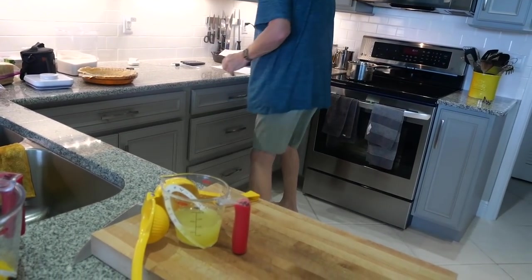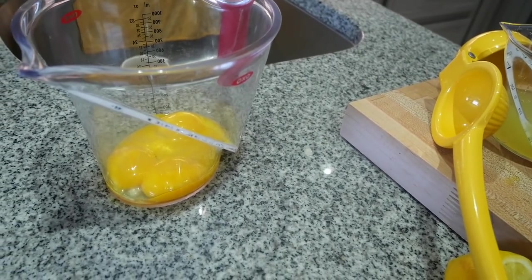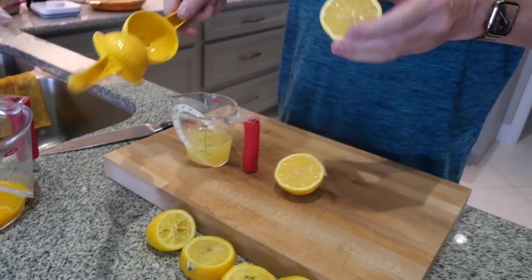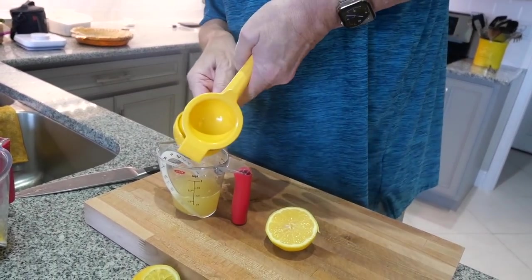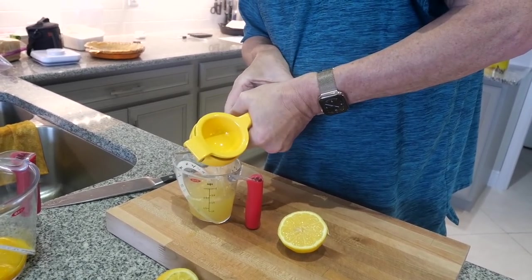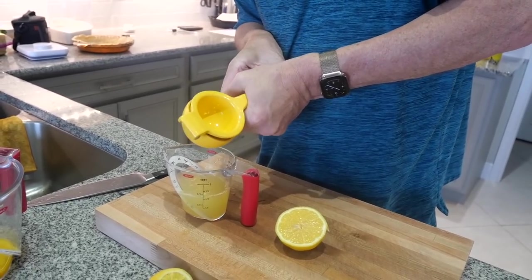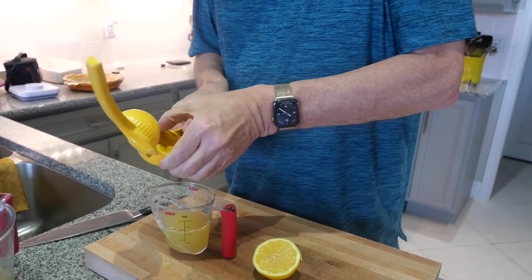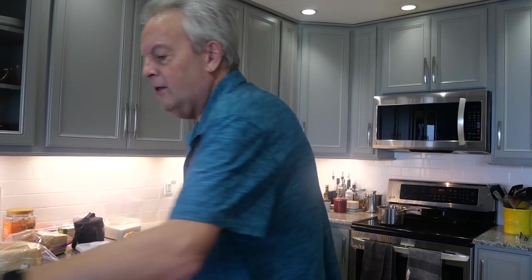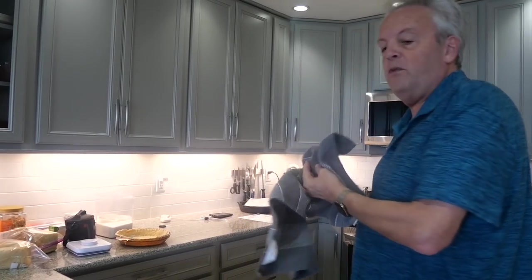So there we go. Now we're going to get some sugar going and some cornstarch going. I've got the saucepan on the stove and off we go to the races. I love this zest because it just makes everything so good. I should have done this one before I cut it.